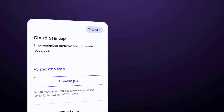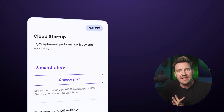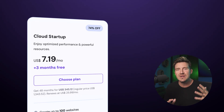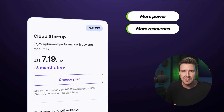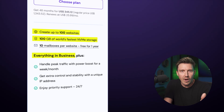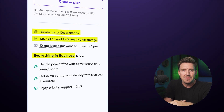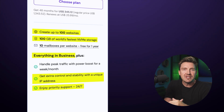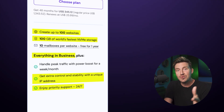Finally, we have the Cloud Startup plan — think of this as the business class ticket. The Hostinger price is higher, but it's for those who need more power and resources. You get everything from the Business plan, plus even more storage, plus you can host way more websites. The two standout features for me are a dedicated IP address, which gives you more control and stability, and priority support, which means you get to jump to the front of the line when you need help.